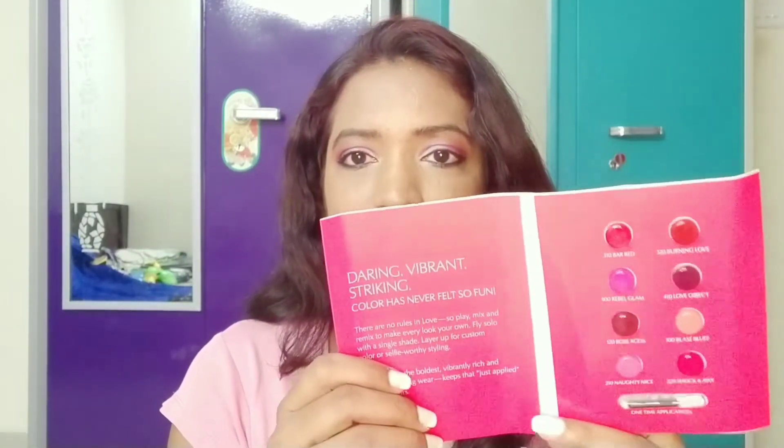Along with the serum, I also got this free — the Estee Lauder Pure Color Love Matte Lipstick. The swatches of the colors are given here; there are eight shades and an applicator so you can swatch them out. The colors are: Bar Red, Burning Love, Rebel Glam, Love Object, Rose Excess, Glass Glass Love, Naughty Nice, and Shock and Awe.